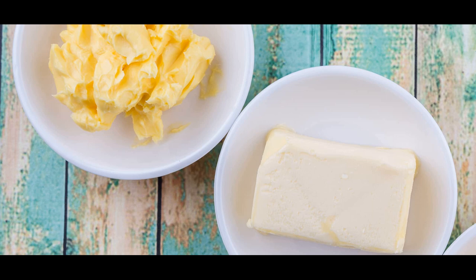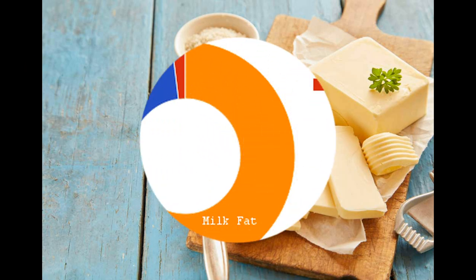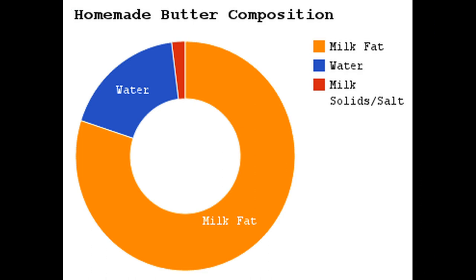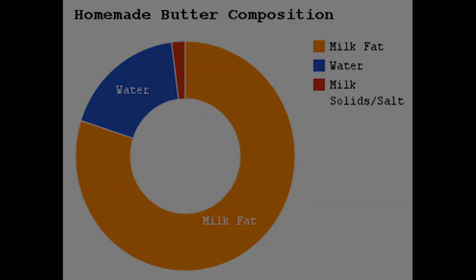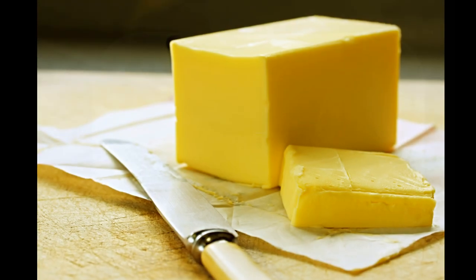Composition. Butter is a natural product made from cream that is separated from milk. It typically contains about 80% fat, with the remaining portion consisting of water, milk solids, and trace amounts of vitamins and minerals. Butter has a distinct flavor and a creamy texture due to its high fat content.